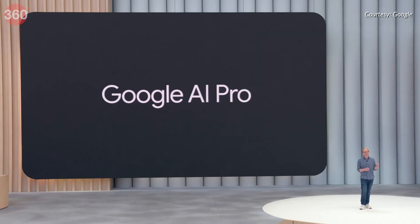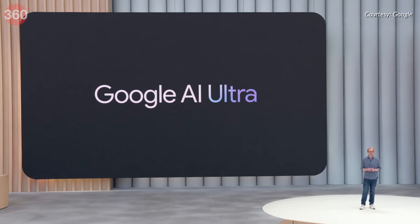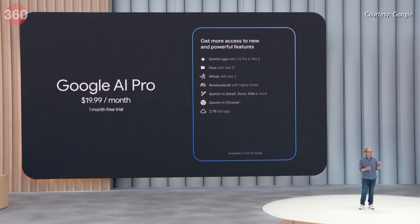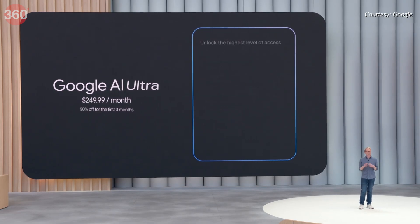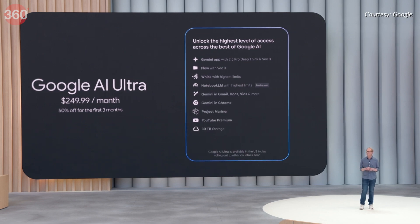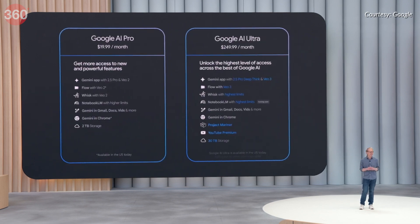Google has introduced new subscription tiers for its AI services. Google AI Pro offers access to the full suite of AI tools with higher usage limits, while Google AI Ultra — priced at $250 per month — provides early access to experimental products like Gemini 2.5 Pro with Deep Think Mode, along with advanced features like Agent Mode. These announcements highlight Google's latest advancements in generative media, spanning video, image and music creation.